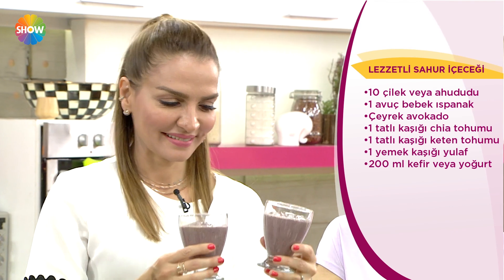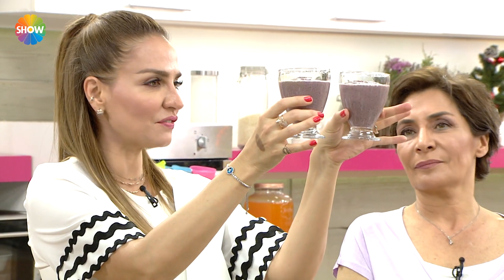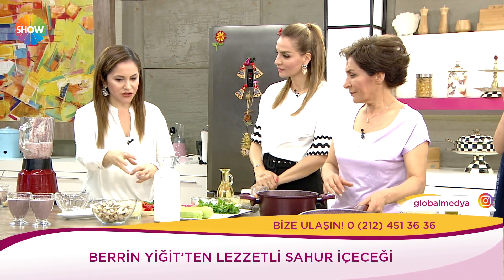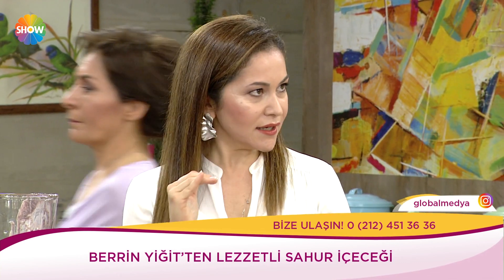Bu içecek ihtiyacımız olan her şeyi veriyor. Sahur içeceğiniz hazır efendim. Aynı zamanda pizzalarımızı hazırlıyoruz. Pizzalar için harcımızı hazırladık. Ekmeklerin üzerine koyacağız, fırına vereceğiz. İki dilimine bir büyük bardak ayran, süt veya tercihen kefirli sahurda tüketeceğiz.